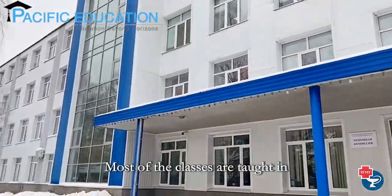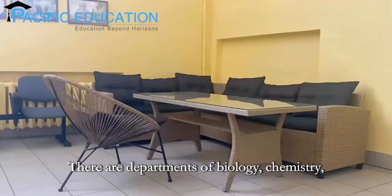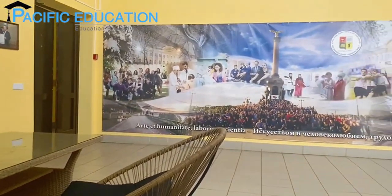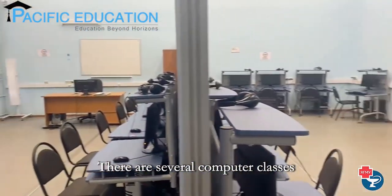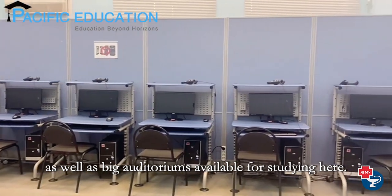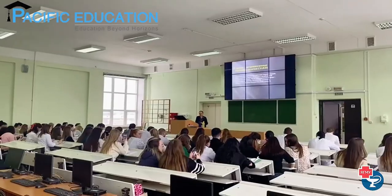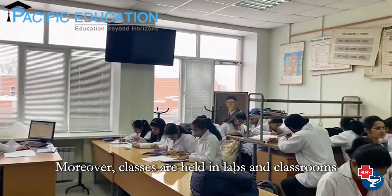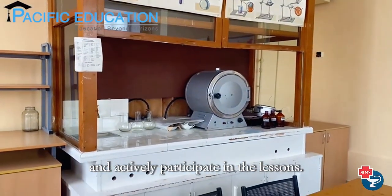Most of the classes are taught in Theoretical Building Number 5, where departments of biology, chemistry, histology, and others are located. There are several computer classes as well as large auditoriums available for studying here. Classes are also held in labs and classrooms with visual materials, for students to actively participate in lessons.